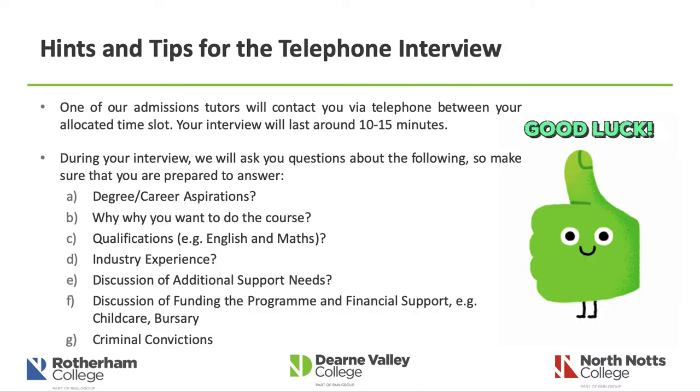Some hints and tips for the telephone interview: one of our admissions tutors will contact you via telephone within your allocated time slot, and your interview will last around 10 to 15 minutes. We're not trying to trip you up — we'll ask you about your degree and career aspirations, why you want to do our course, what qualifications you have (specifically English and maths, so check the entry requirements), what industry experience you have or are willing to obtain, any additional support needs, funding and financial support such as childcare and bursaries, and we'll also ask you to disclose any criminal convictions. Disclosing a conviction doesn't necessarily mean you'll be rejected — we simply need to have a discussion about it.